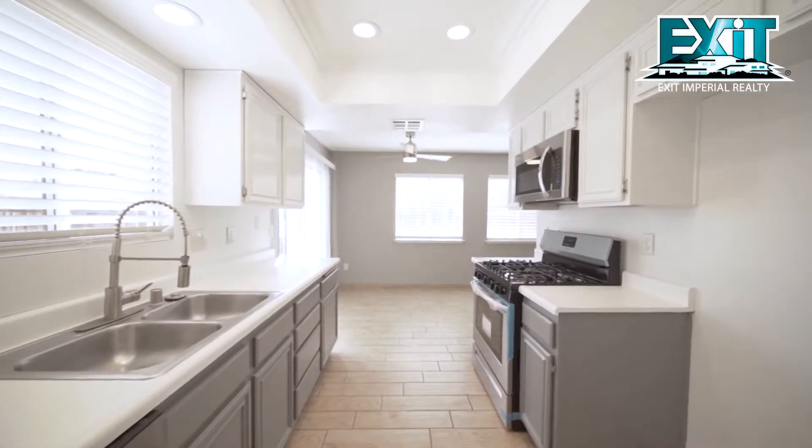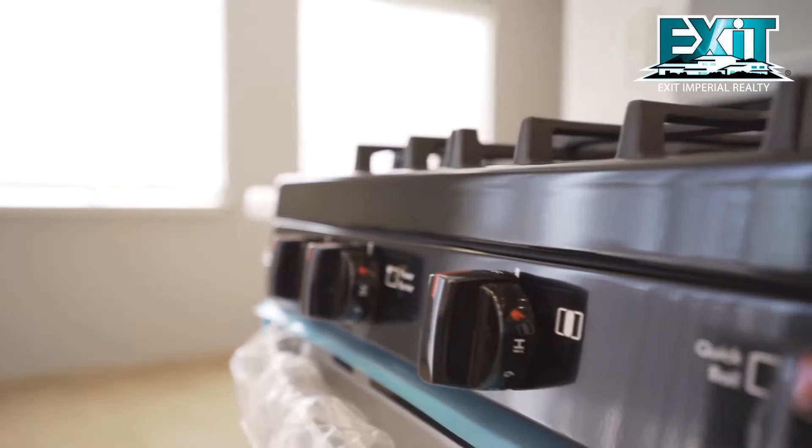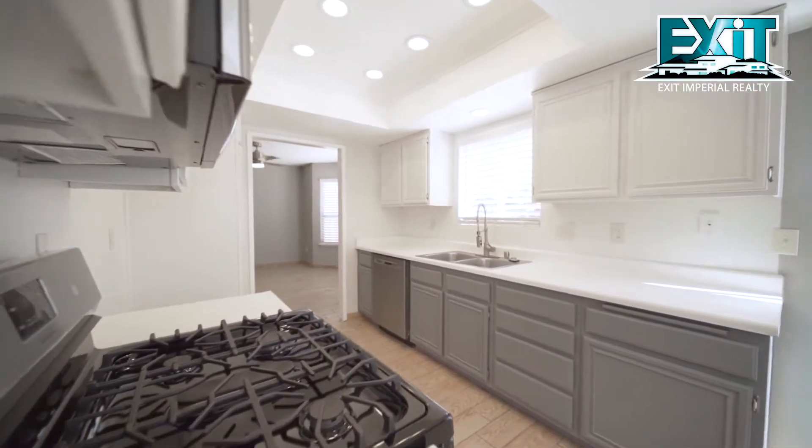Ready, set, bake in your new kitchen with new stainless steel appliances, recessed lighting, and elegant two-tone painted cabinets.